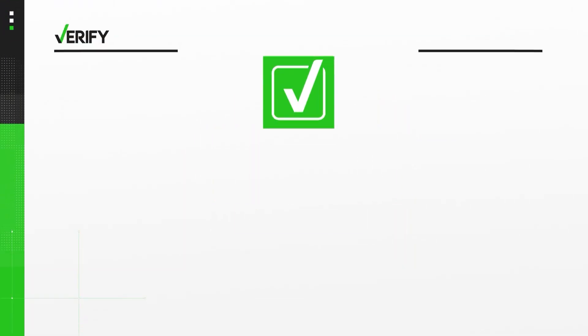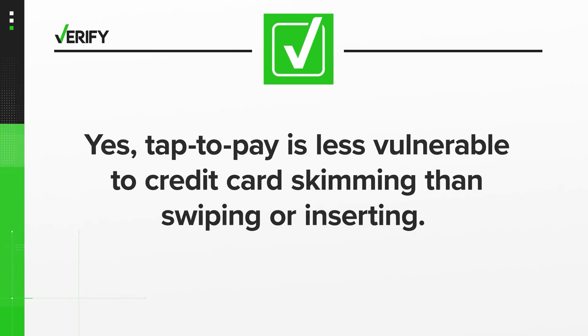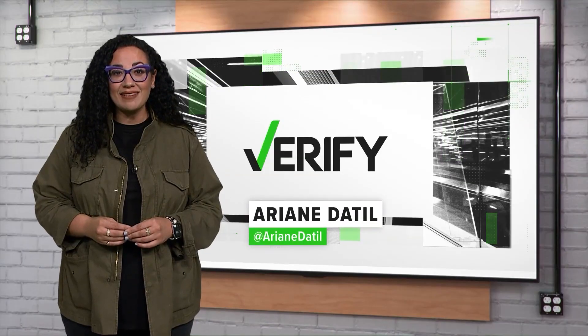So we can verify: yes, Tap2Pay is less vulnerable to credit card skimming than swiping or inserting. With your Verify, I'm Arianne Dattil.